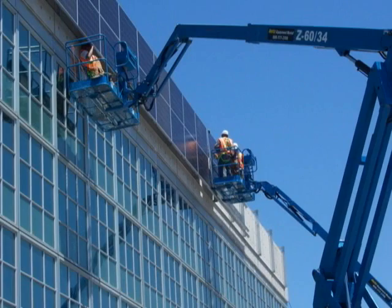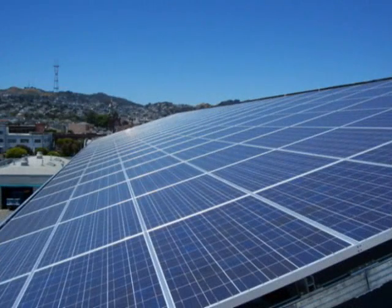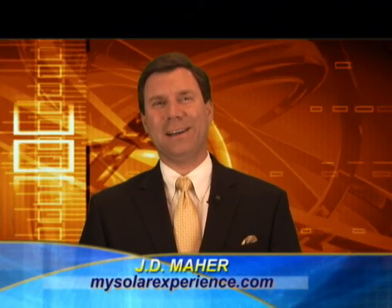This time on MySolarExperience.com, PG&E goes solar, producing its own energy from the sun. Hi, I'm J.D. Maher and welcome to MySolarExperience.com.